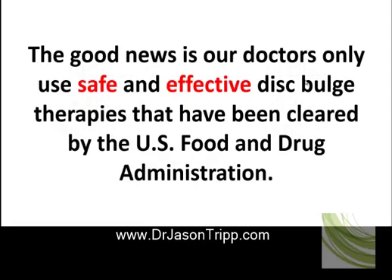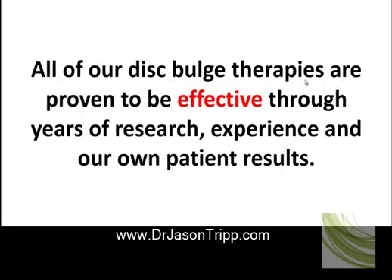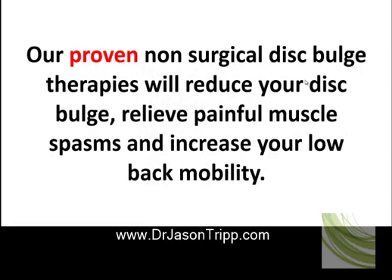Our doctors only use safe and effective disc bulge therapies that have been cleared by the U.S. Food and Drug Administration. All of our disc bulge therapies are proven to be effective through years of research, experience, and our own patients' results. Our proven non-surgical disc bulge therapies will reduce your disc bulge, relieve painful muscle spasms, and increase your lower back mobility.